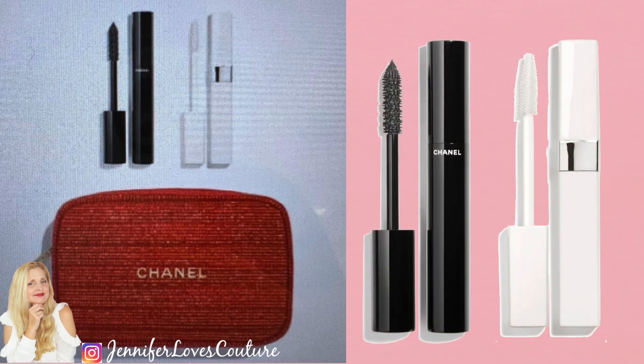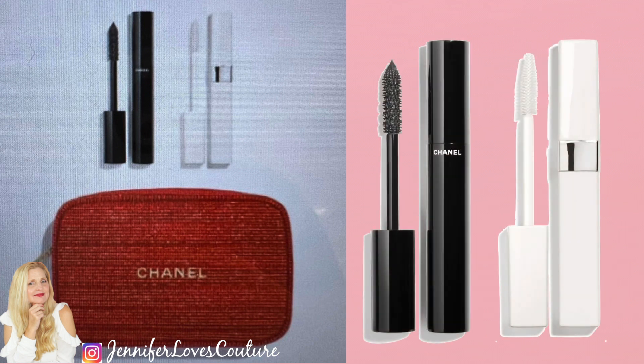Next up is the Eye Essentials set again this year. That comes with the primer and the mascara, so you're getting both in this set with that beautiful red bag. It's $72. If you're looking for the Eye Essentials, we have that for you this year. And of course, linked below.